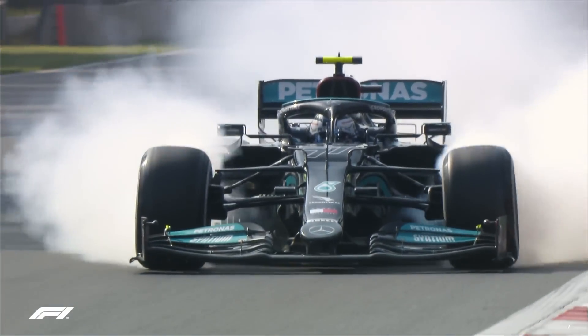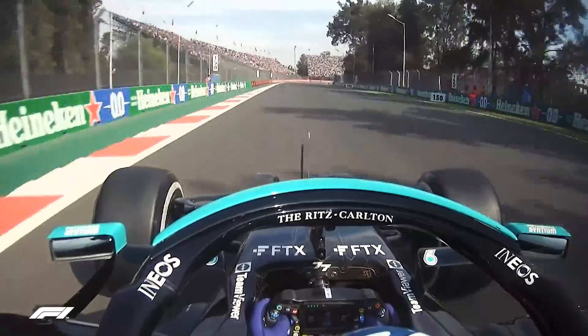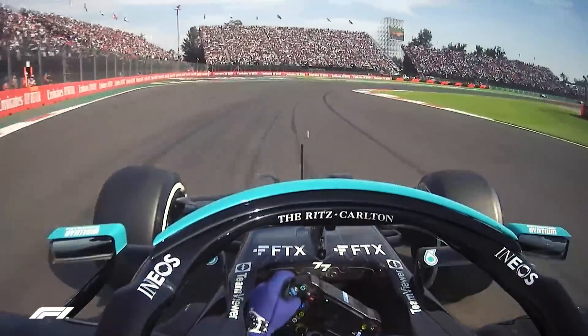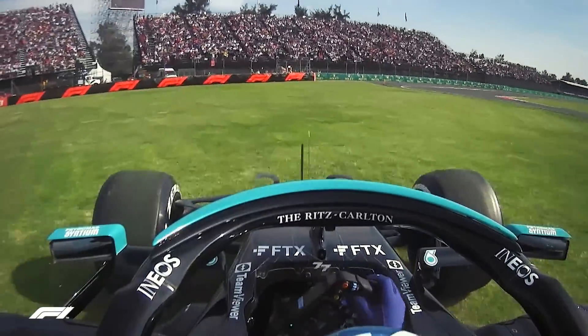Perhaps trying to recreate that moment, Bottas left his braking a little late at the end of the long straight. A double front lock-up, seeing the Mercedes man overshooting Turn 1 and trundling across the grass.